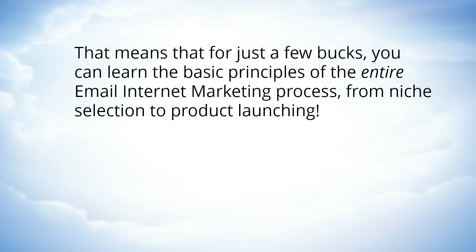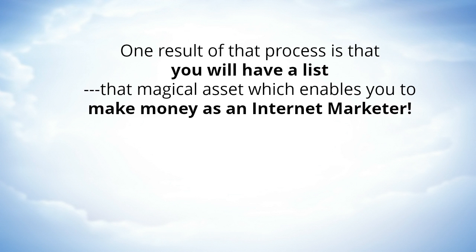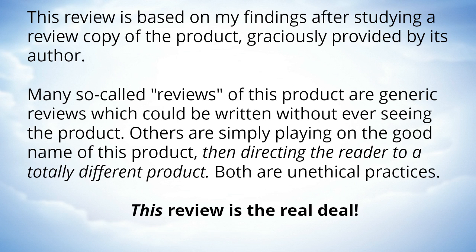That means that for just a few bucks you can learn the basic principles of the entire email internet marketing process, from niche selection to product launching. One result of that process is that you will have a list — that magical asset which enables you to make money as an internet marketer.